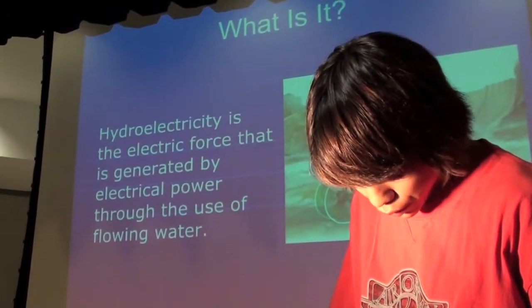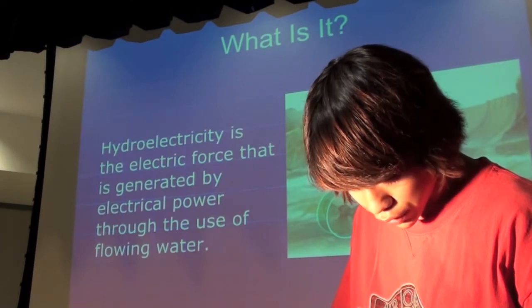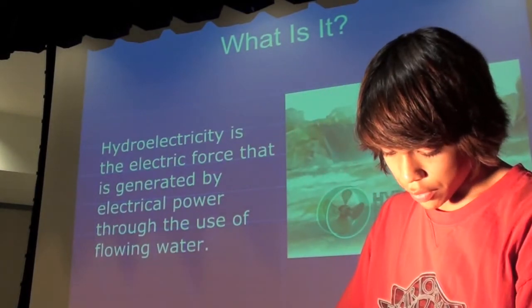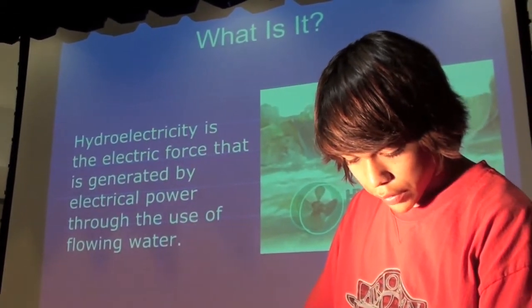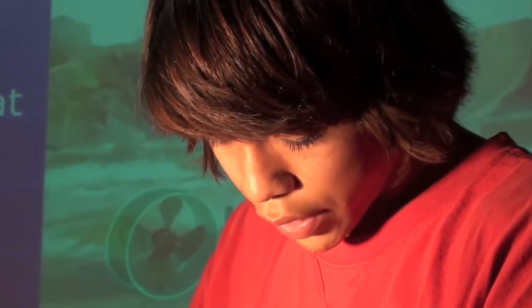Hydroelectricity is fairly simple to describe. Running waters make hydropower, which generates kinetic energy and produces electricity when harnessed correctly. Hydroelectricity is the most commonly used form of renewable energy, and hydropower is responsible for 16% of the world's electricity consumption.